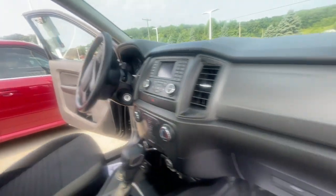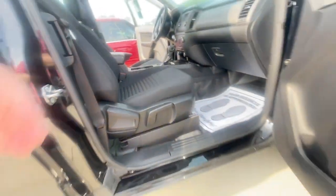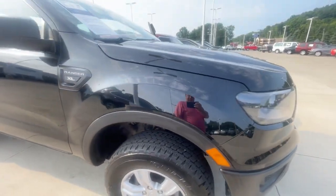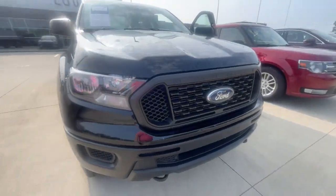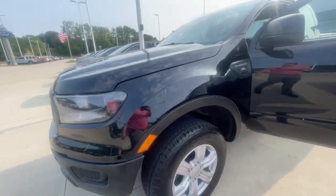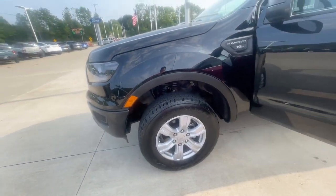Just want to give you a shot here of the inside and outside. It has a few blemishes, but for a 2021 with 15,000 miles, it's ready to move.